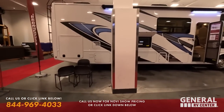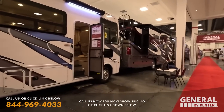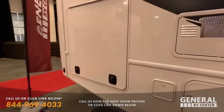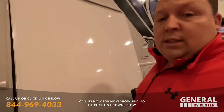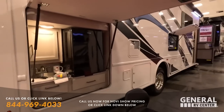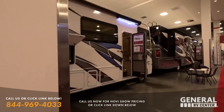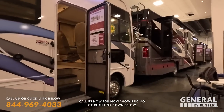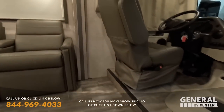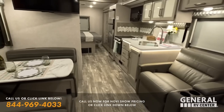Next up is the 2023 Thor Hurricane 29M. Just so everybody knows, if there is a certain motorhome you want to skip over or a certain motorhome you want to see, I will timestamp everything down below. These do have the 19.5-inch tires. This is really just a preview of what we've got going on here at the show, just so everybody can see.